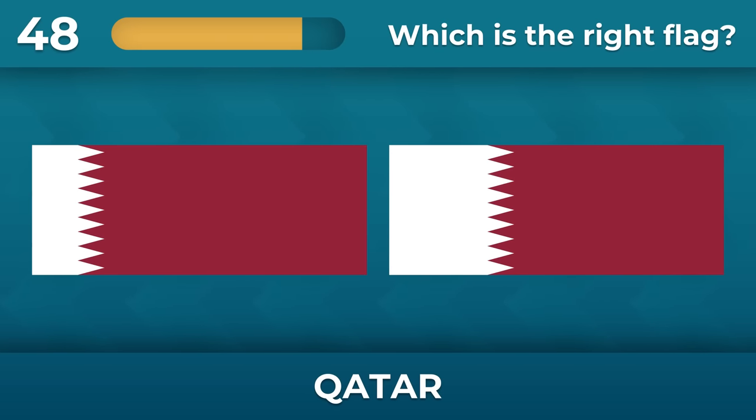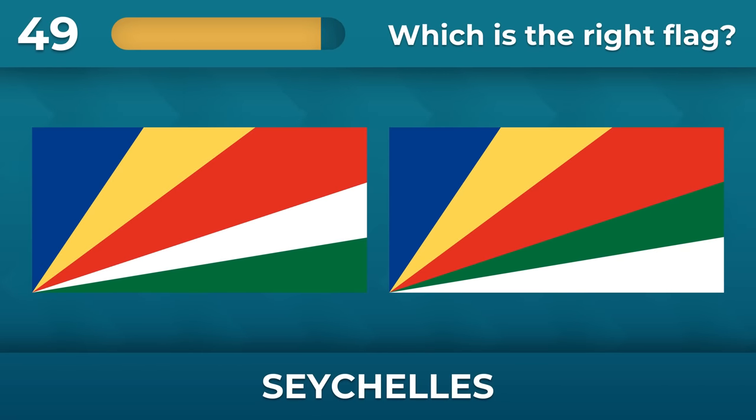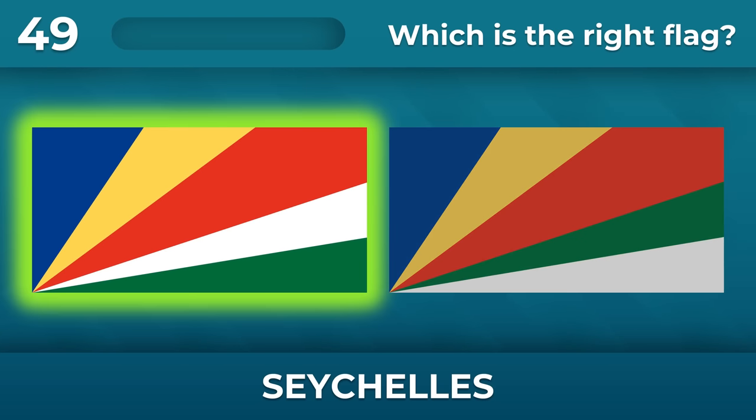Qatar — what is the correct proportion between the colors? Seychelles — what is the order of all the stripes on the flag? Green at the bottom.